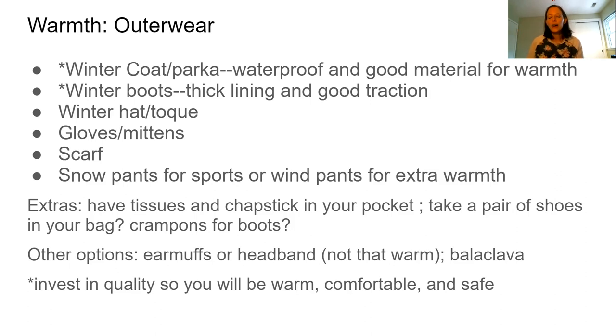Gloves are offered more often now that you can use with your phone and still have it work with the glove on — look for that on the label. My husband has an interesting convertible mitten: you can open up the top so your fingers are sticking out, which is more like a glove, and then close it for full mitten warmth. You could maybe even use it with your phone. I think he got those at Canadian Tire.